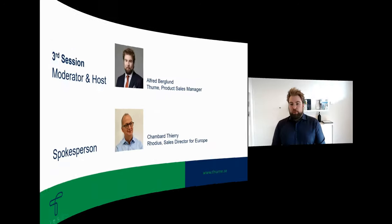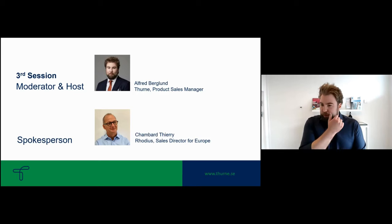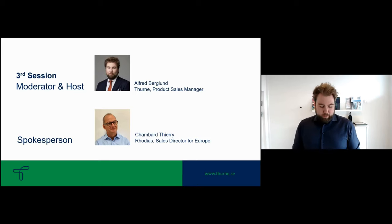Today we'll talk with Terry from Rodius. He's Sales Director of Europe, and Rodius is one of the oldest partners with Tune. We have a long history of cooperating together with customers and suppliers. My name is Alfred Berglund, and I work at Tune as a Product Sales Manager — I'll be the host for this final session.